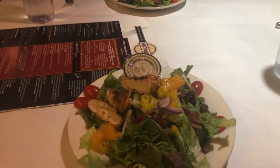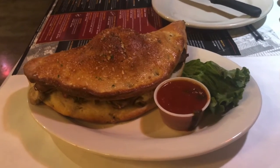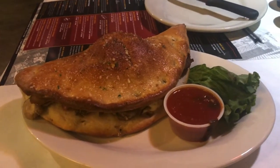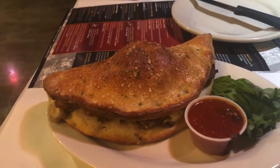We shared the Hawthorne's signature salad — there's my beautiful wife — with blackened chicken added. And here's a calzone that we are sharing. One of my favorite things and my wife's favorite things here at Hawthorne's are the calzones.